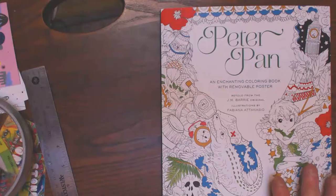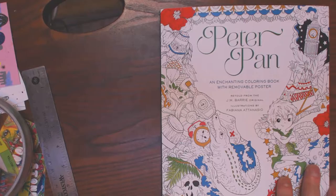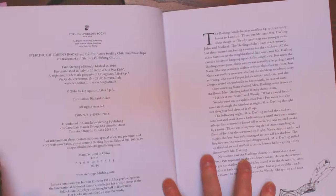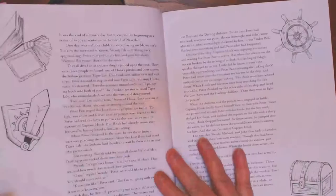This is Peter Pan. It's illustrated. It's a 10 by 8 and a half book, illustrated by Fabiana Atencio, and it's put out by Sterling's Children Books. It is beautiful. It's got an inside cover that's got a fold over. The beginning of the story is retold — I can't remember who — but it's in the book here. The first few pages are the copyright page and then the first few pages of the story of Peter Pan, which of course most of you know is a lovely, lovely story.